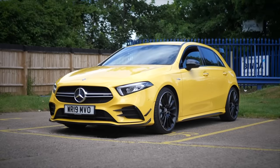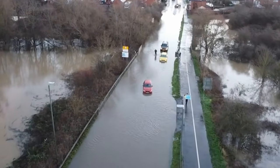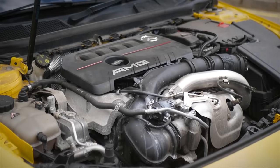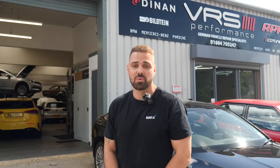Since buying the car, I've actually spoken to the previous owner who owned the car at the point it was flooded. He's provided me some footage from the day that it was flooded and some more information not only about the potential issue with the engine, but also some details on when it was flooded. But more on that later. And now we're at VRS, and in today's video, we're going to hopefully find out what's wrong with the A35.